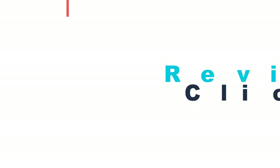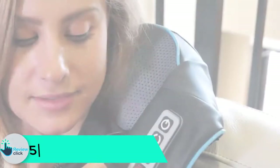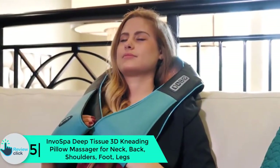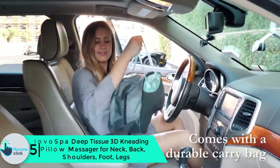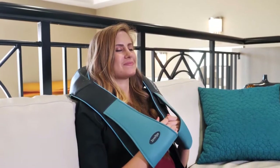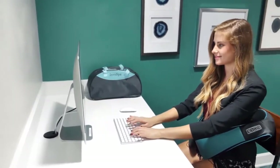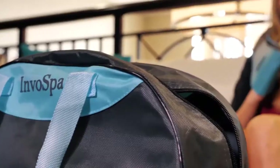Starting at number 5, we have the Invo Spa Deep Tissue 3D Kneading Pillow Massager for neck, back, shoulders, foot, and legs. This neck massager stands out for its versatility — it is designed to be laid across your shoulders and relax the muscles in your neck and back, but you can use it on the rest of your body as well. The electric body massager can be wrapped around your lower back, hips, and legs as required.